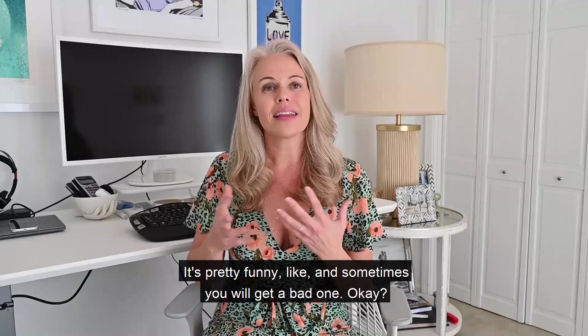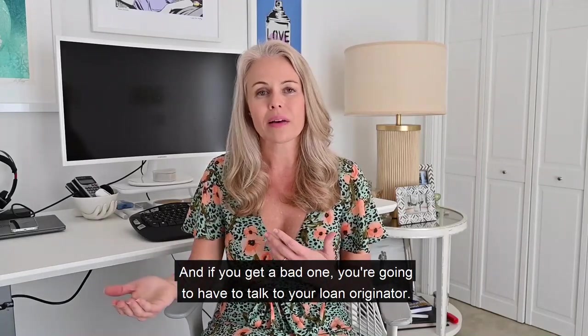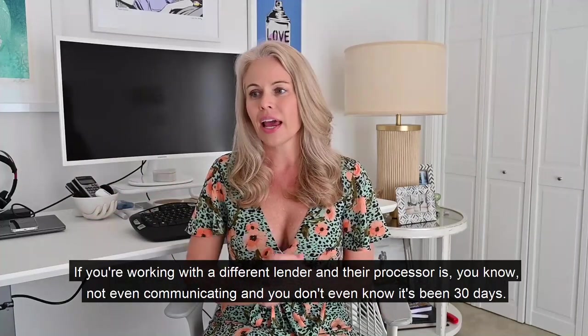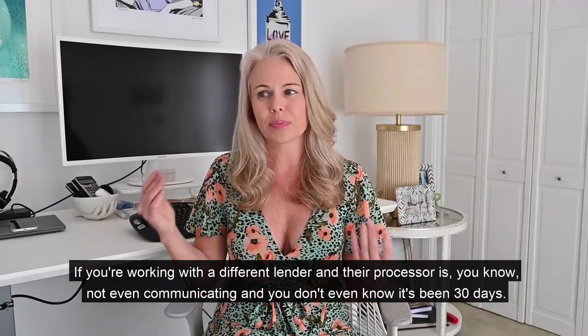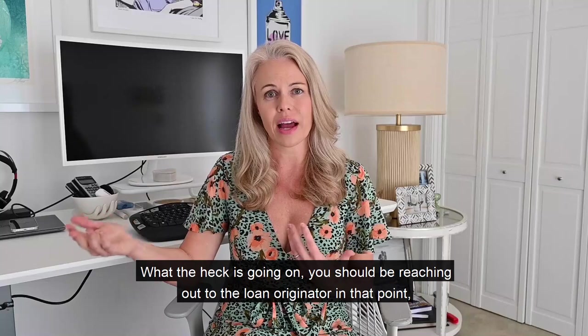Top tip to buyers: processors are gold — treat them as such. And sometimes you will get a bad one. If you do, you need to talk to your loan originator. If you're working with a different lender and their processor isn't even communicating and 30 days have gone by without any update, you should be reaching out to the loan originator at that point.